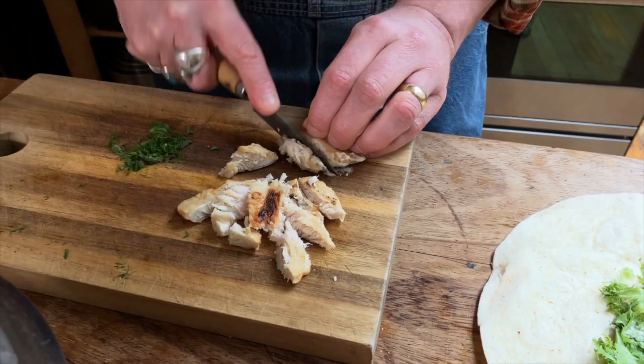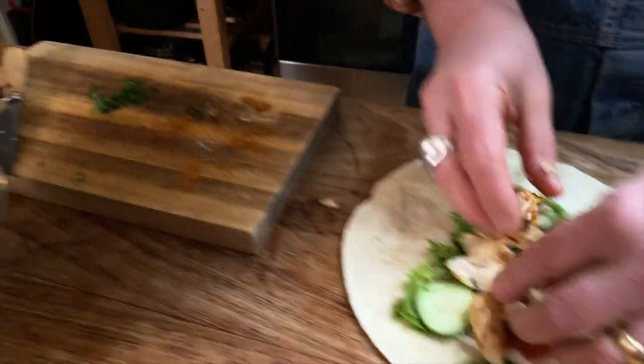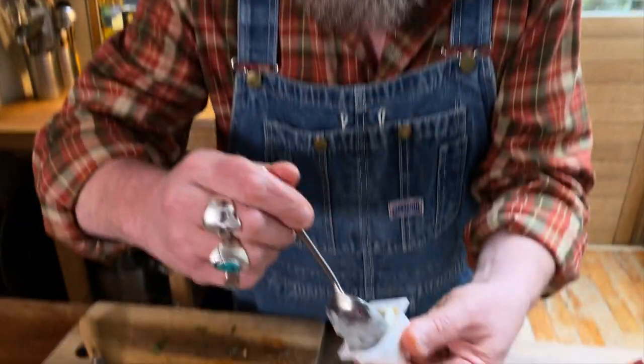I'm gonna slice this chicken up a little bit, a little bit of the seasoning too, back in here, some of those herbs. Garlic mayo dip, which apparently is just a limited edition thing. Why they don't just do normal mayonnaise is beyond me. Anyway, that's going in.